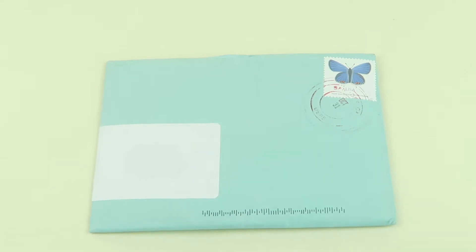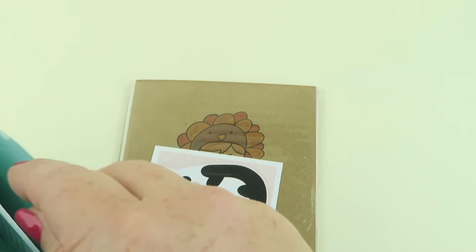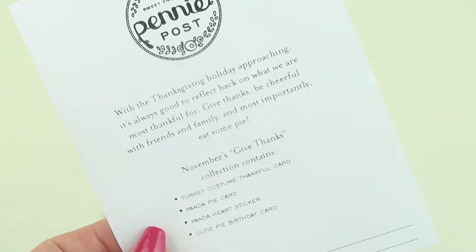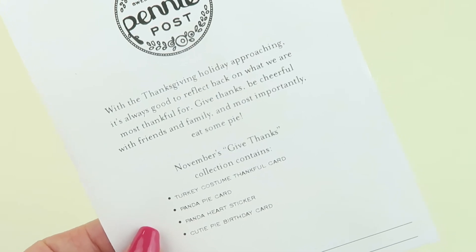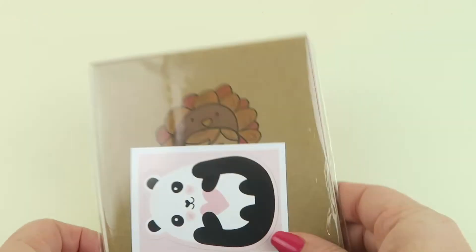Everything comes in a little envelope. First thing, there's a little newsletter. It says with Thanksgiving holiday coming up, it's always good to reflect back on what we are most thankful for — give thanks, be cheerful with friends and family, and most importantly eat some pie. November's gift thanks collection contains these four cards, let's take a look.